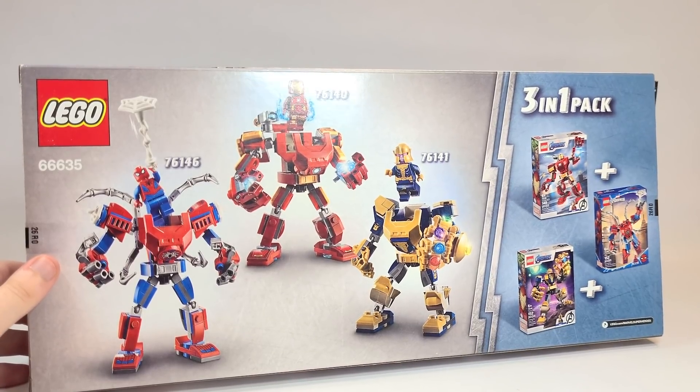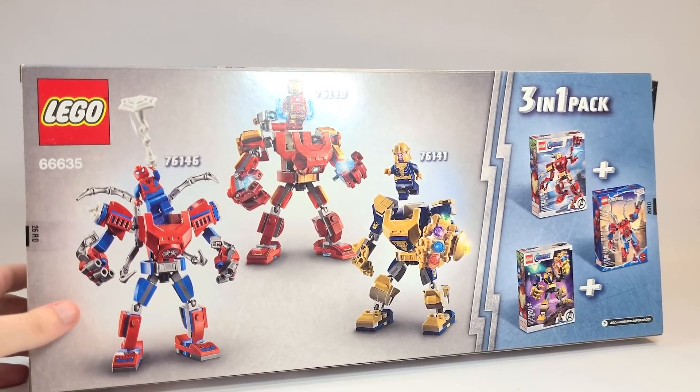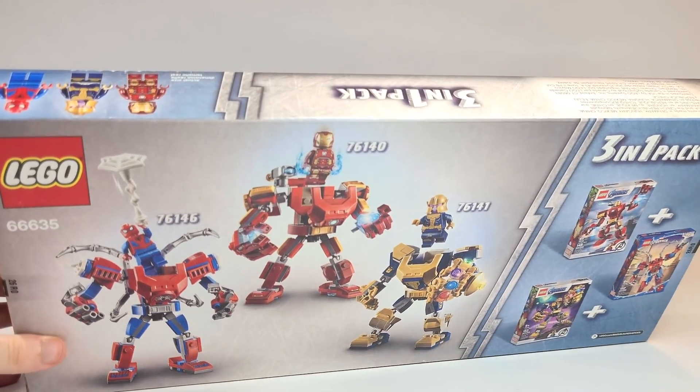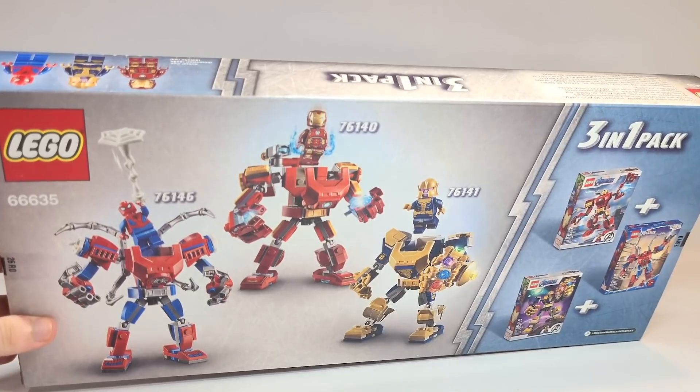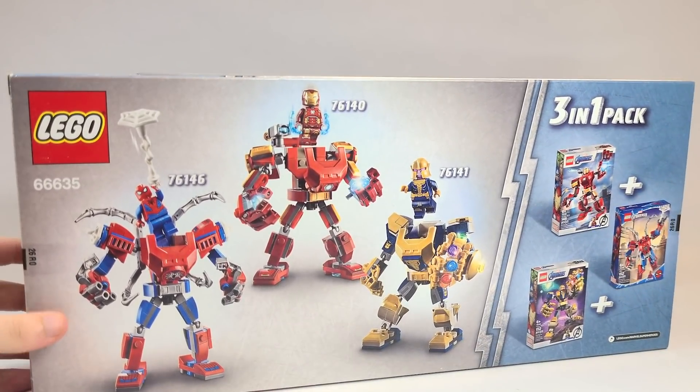Should I open it? I don't want to. I don't think the actual boxes are in here — or maybe they are. I'm just going to look up a YouTube video of someone else opening it just to see how these are actually packaged, because these are worth a lot so I don't want to open them.